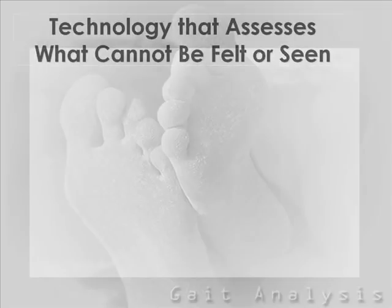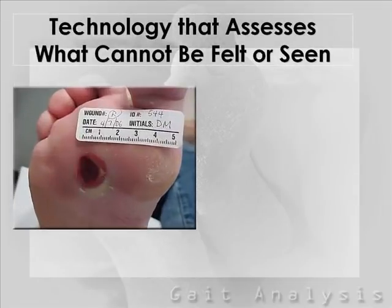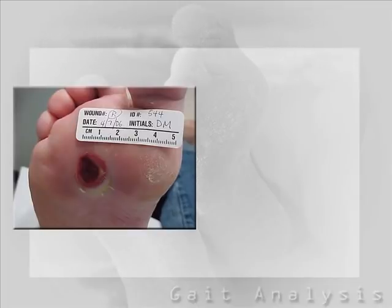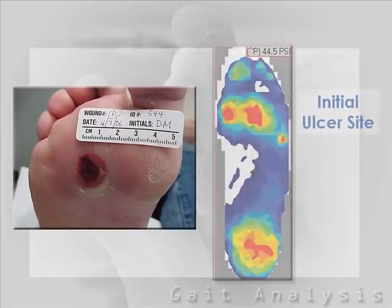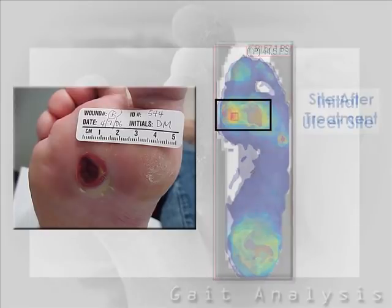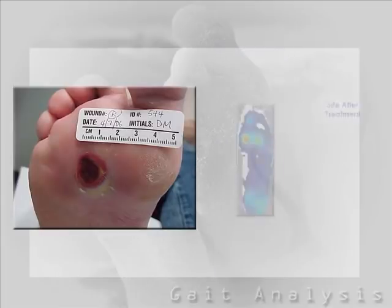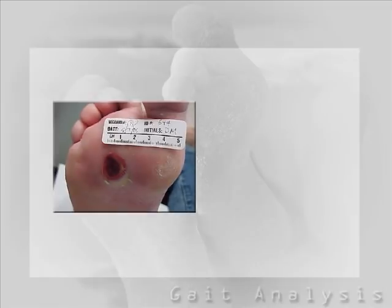Diabetics are prone to developing pressure ulcers on the bottom of their feet because of their inability to feel the ground as they walk. This becomes extremely serious because this loss of sensation predisposes them to breakdown of skin and infection, which can eventually lead to amputation if not treated. Pressure measurement technology senses what you cannot feel and allows your clinician to offload potential sites of ulceration.